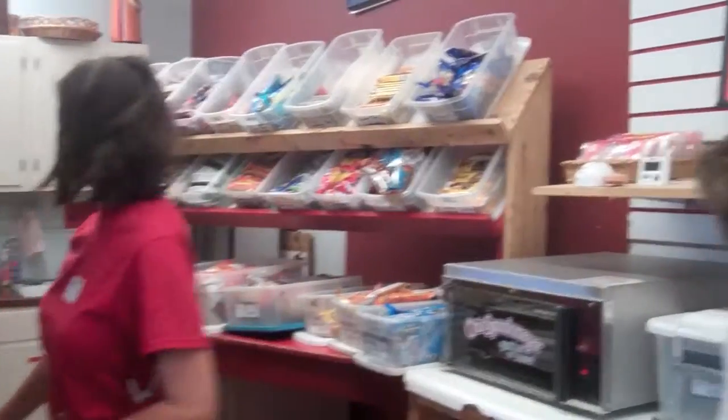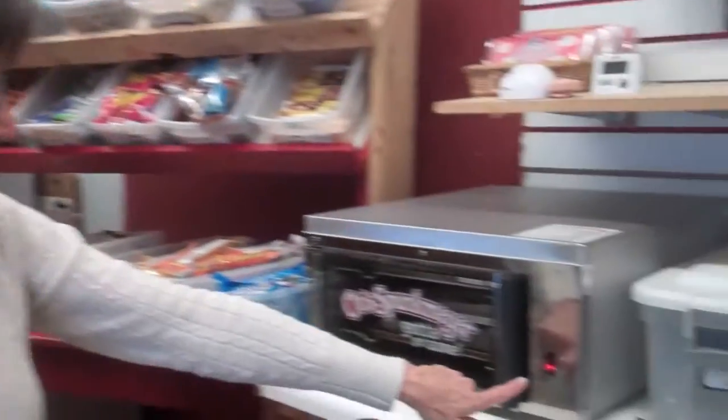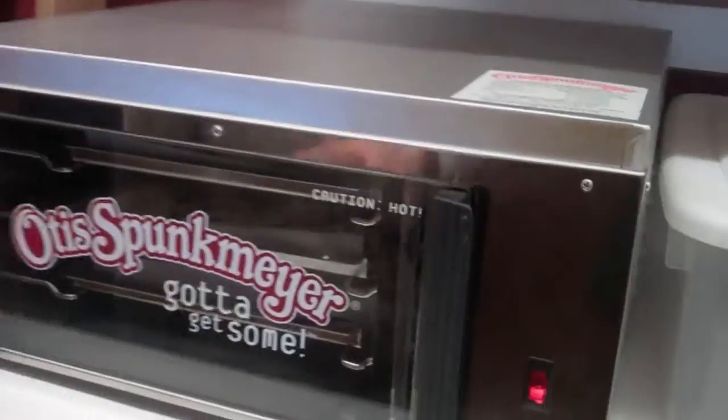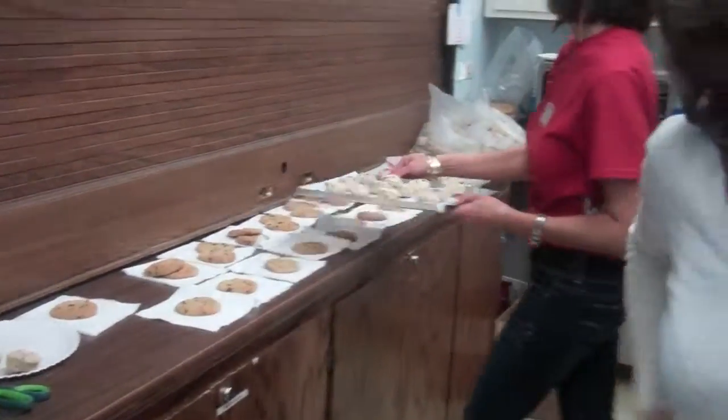How do you cook the cookies? The cookies are a big part of the IB store process. We turn this Otis Spunkemeyer oven on when we first come in and it gets really hot — you see it says 'caution hot.' We put them on trays with parchment paper, 12 per tray, and 18 minutes to cook. Three trays go in, and as soon as those come out, we put another three trays in — they literally sell like hotcakes.